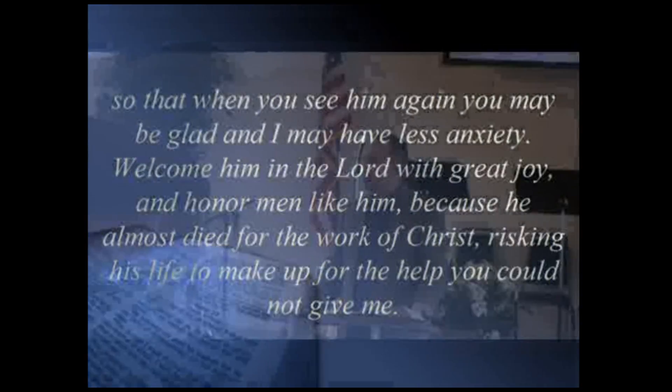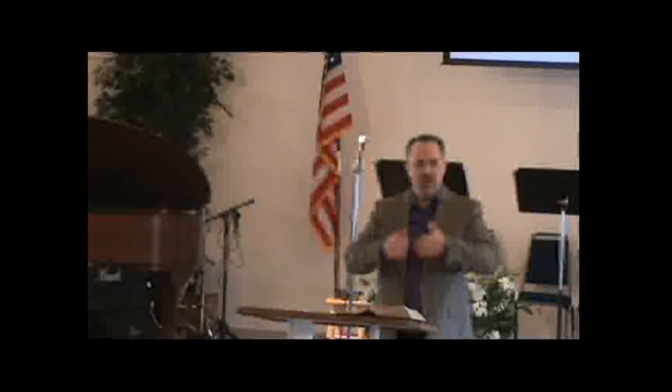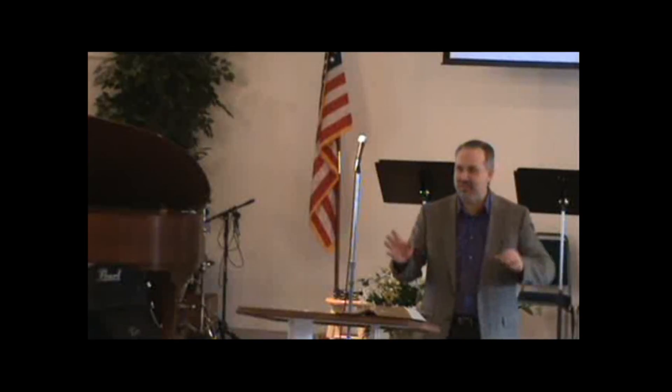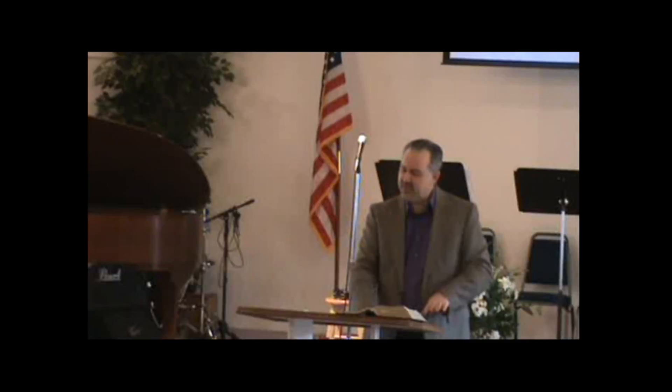At first, this passage doesn't seem very exciting. It's one we would probably read very quickly and say, 'Oh, that was nice,' and pass right on without a second thought. So many times we want to get on to the good stuff — deep doctrinal truth about salvation, prophecy, end times, signs, colors of horses. We come to a passage like this and read right over it. But we miss a lot of good truth when we do that.